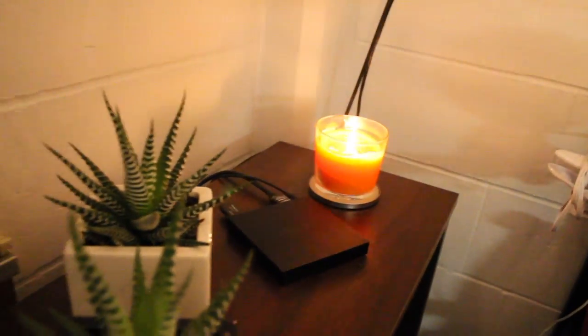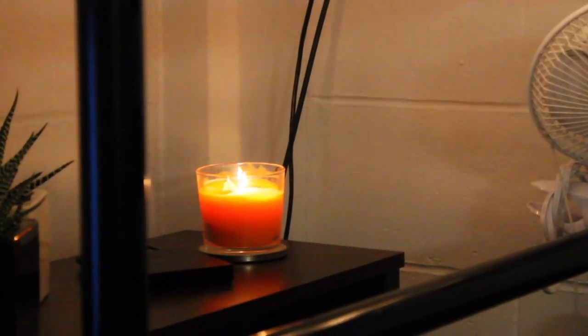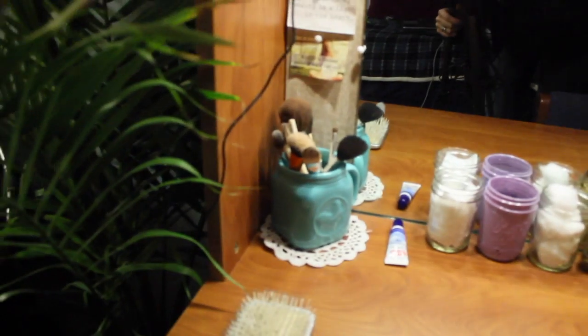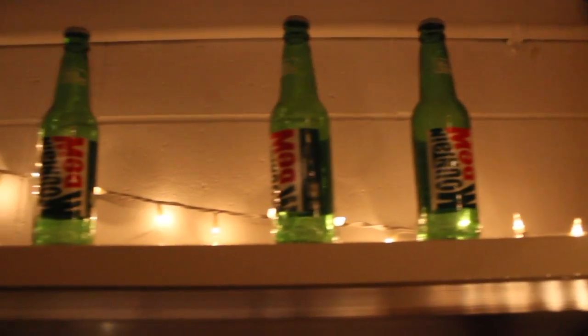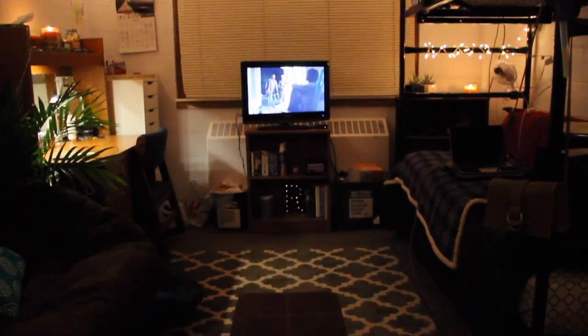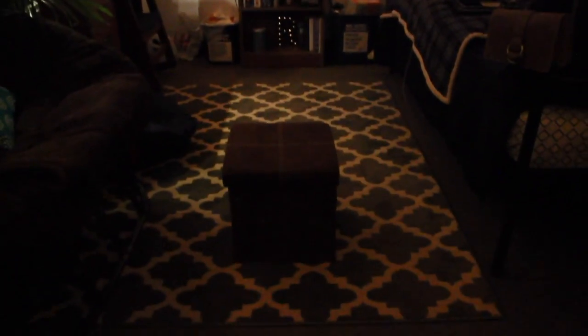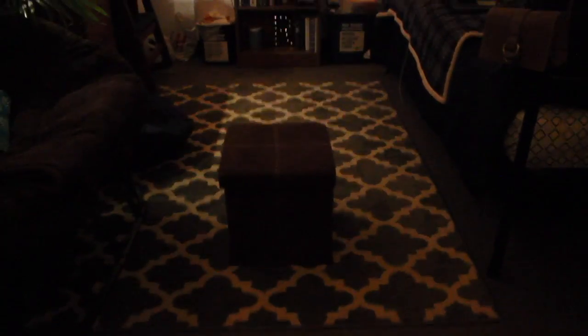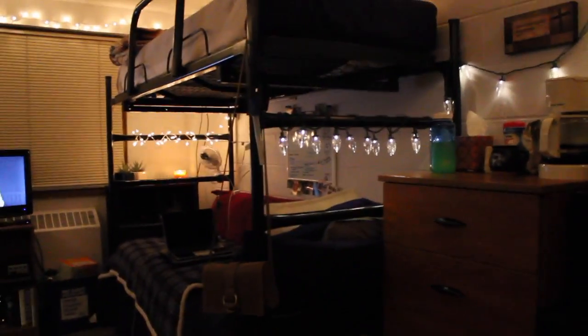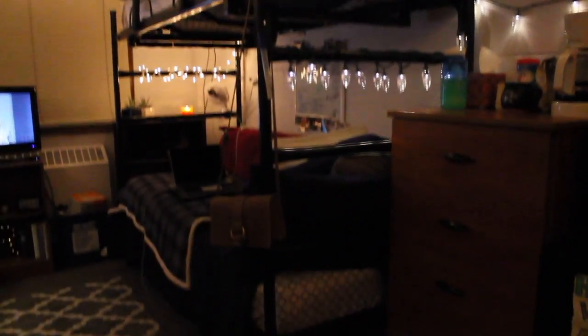I decided to film at night to show you guys what my room looks like when it's dark and the fairy lights are completely taking over. There is the light on the desk — it is a good light, but sometimes it's nice to have a lamp. I would definitely recommend having Christmas lights because it really makes the room a lot cozier, which is always better for a dorm room since you're away from home.